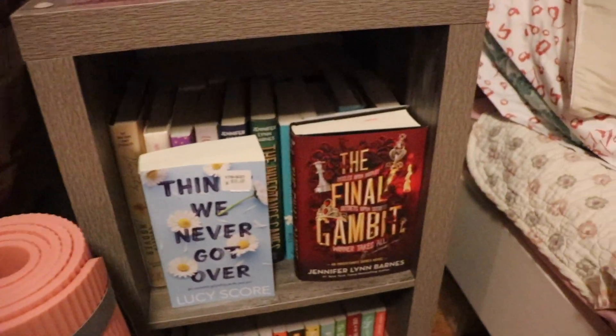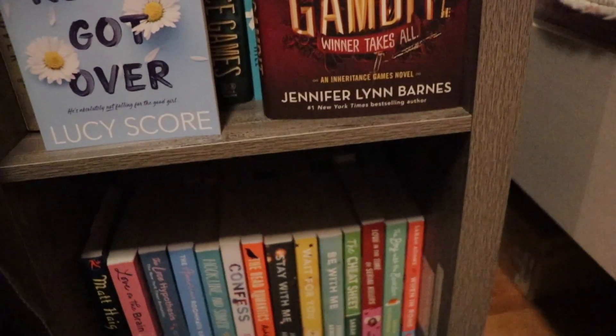Hey y'all, it's like eight o'clock at night and I was watching a video of this girl organizing her bookshelves, and I was like I should probably do that because I don't have room for any more books and I want room for more books. So we're gonna organize this one — this is the first bookshelf I got. This bookshelf is like double stacked, so there's books in the back and in the front — two rows of books.